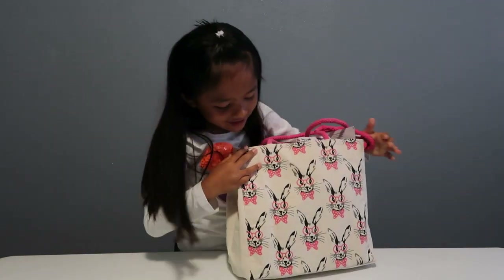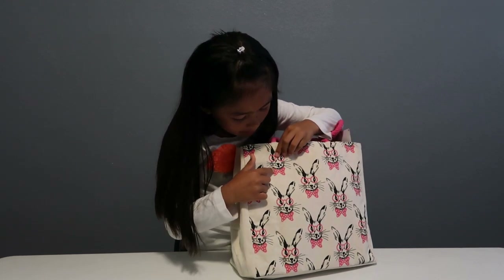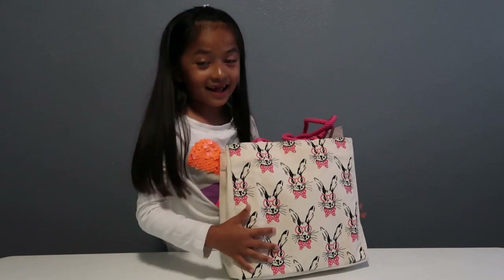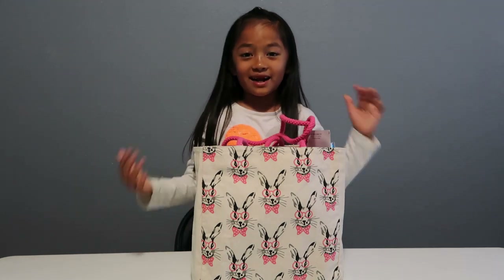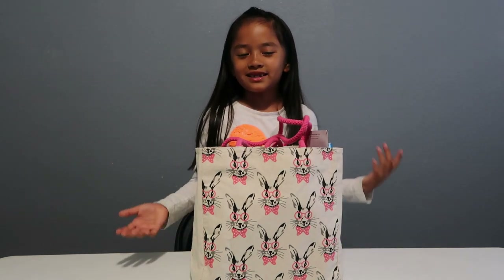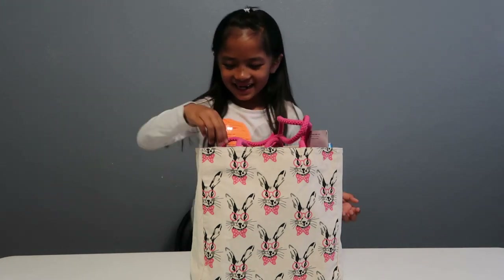So here's the bag. I actually really like the bag because it has cute little rabbits mixed with hot pink and baby pink. I actually said this in one of my videos — I'm the year of the rabbit, I really like rabbits, and rabbits also represent Easter and bunnies. So yeah, I'm really excited!